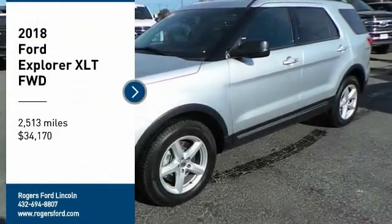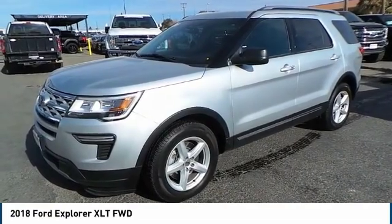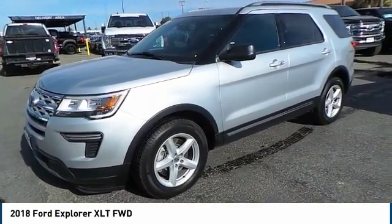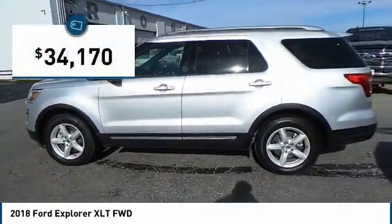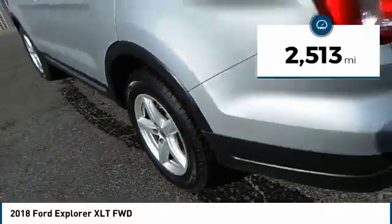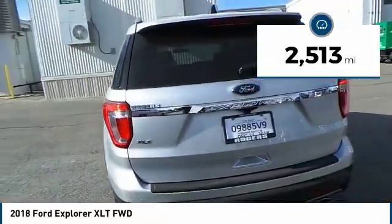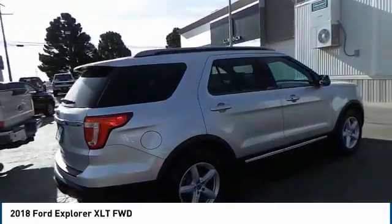Come test drive the 2018 Ford Explorer. You've got a lot of capabilities to call on in a Ford Explorer. Don't underestimate your choices. And it's priced below $35,000. This vehicle has less than 3,000 miles. If you like it online, you'll love it in your driveway. Take it for a spin today.